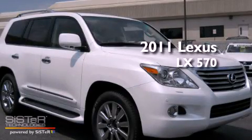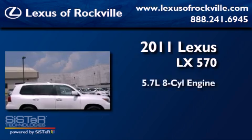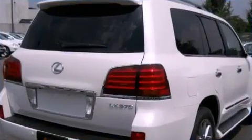This is a brand new 2011 Lexus LX570. It features a 5.7-liter 8-cylinder engine, a 6-speed automatic transmission, and 4-wheel drive.